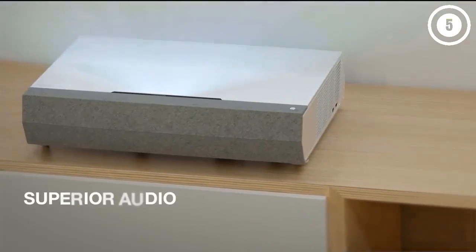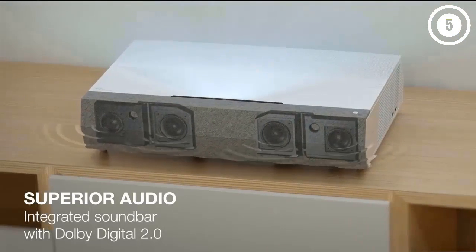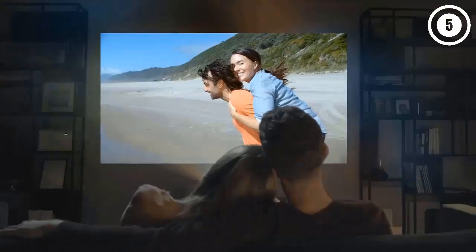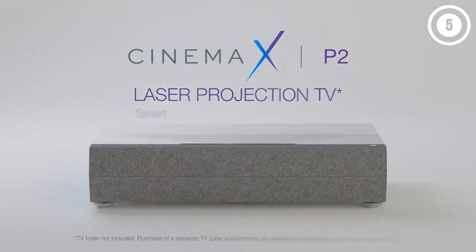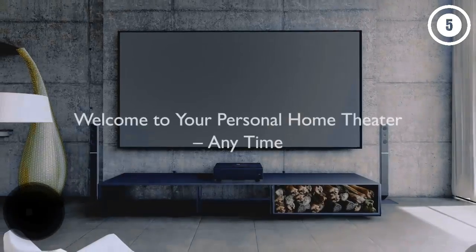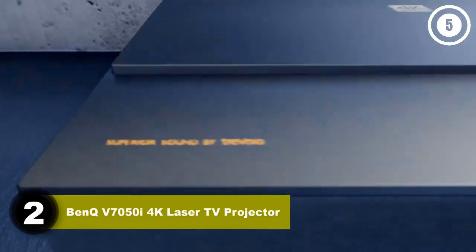This is a versatile projector too — its bright lamp and short throw mean you don't need a dedicated home theater space. You can also use it without external speakers. The integrated 40-watt soundbar has Dolby Digital 2.0 support. You'll still need an outside system for full surround sound, but the sound quality and output of the P2 on its own are plenty for most.